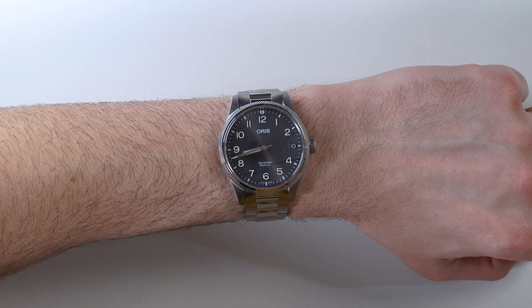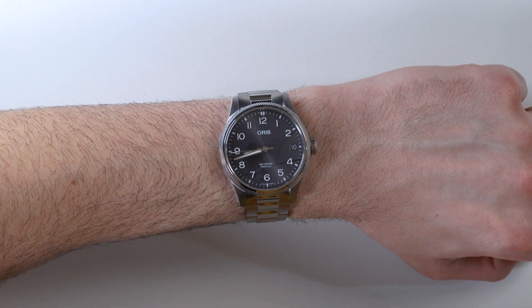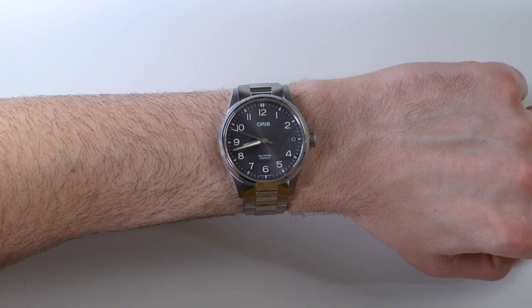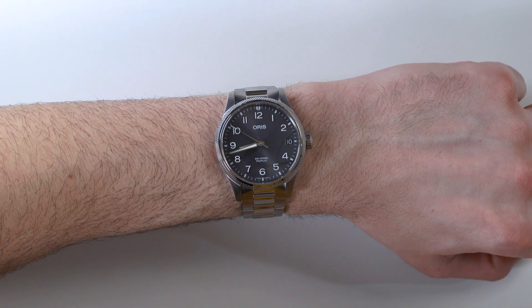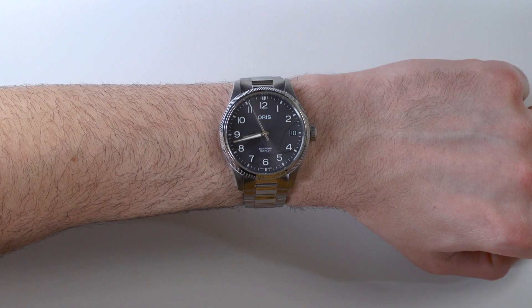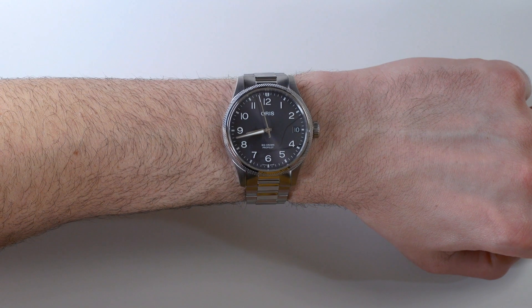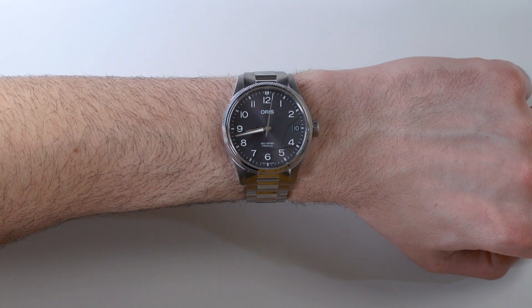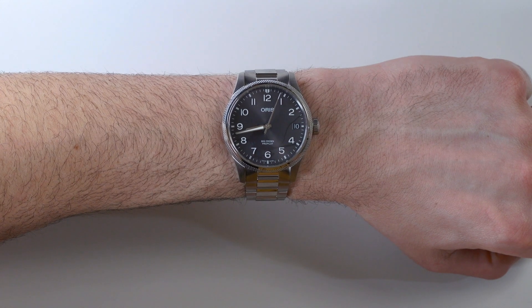If you're just starting out in watch collecting, or you have a limited collection and want to keep it tight with something that can go with a lot, then this is definitely a great watch and a good value. The Oris Big Crown ProPilot Big Date in this version has a retail price of $1,900. You can see the full review on aBlogtoWatch. Thanks.